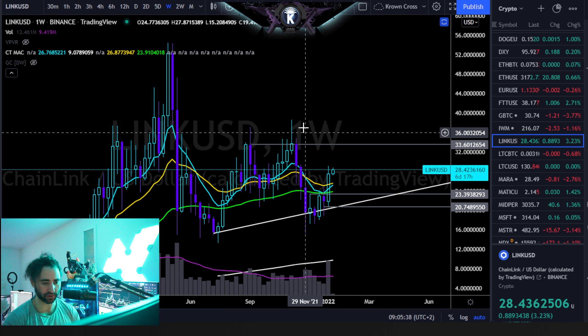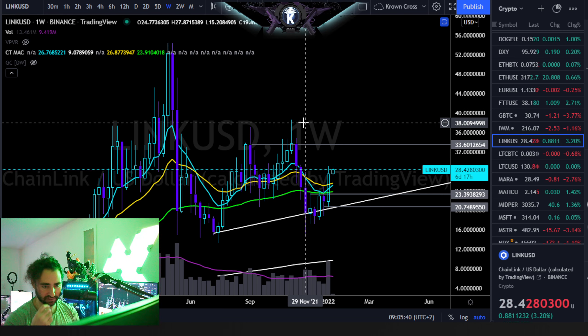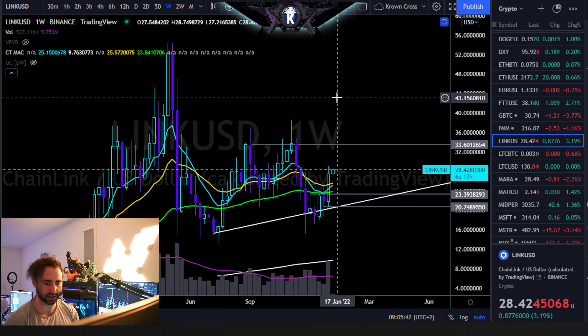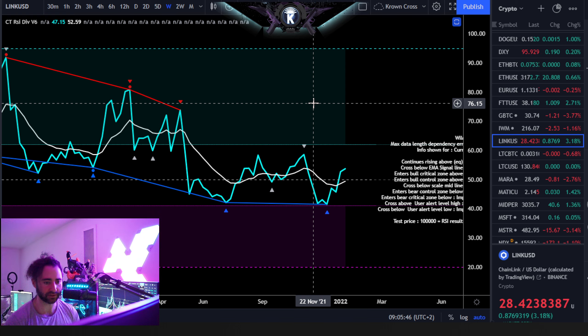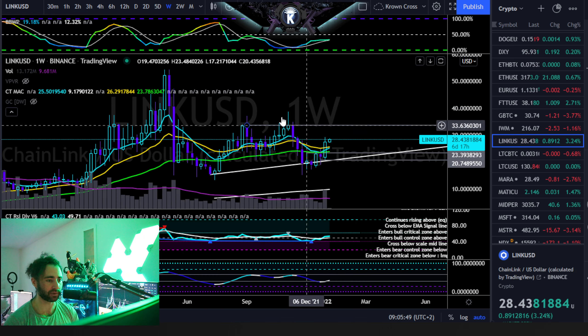Here we have Chainlink, symbol LINK versus the dollar. I'd like to do a general overview on this one because it's been one of the more interesting charts, especially in the last two to three weeks, kind of playing off the lows, confirming weekly hidden bullish divergence, and also working its way up towards our $30 targets from last week.